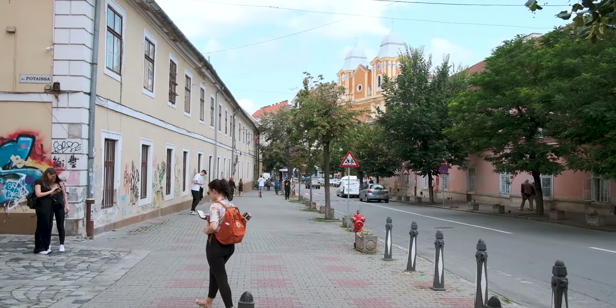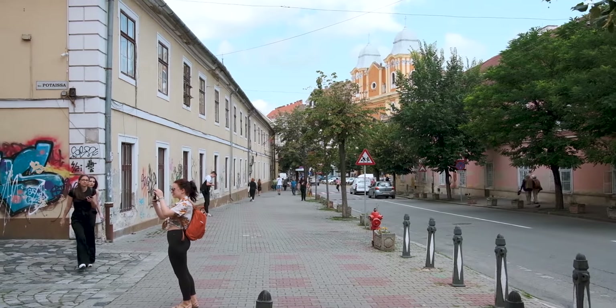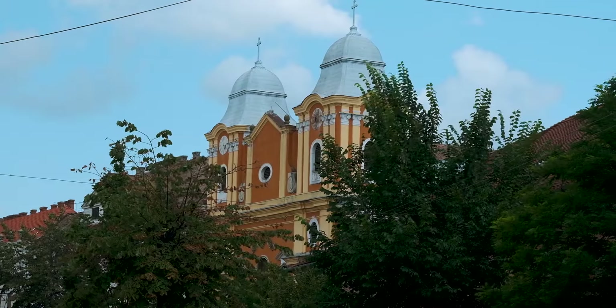Right now we're approaching the Piarist Church. A fun fact: it's so famous in Cluj because it was the first Catholic Church in all of Transylvania to be built after the Protestant Revolution, which is pretty incredible. It's really old — some of the newer structures, like the front statue, are from the 1950s, but apart from that it's very old.